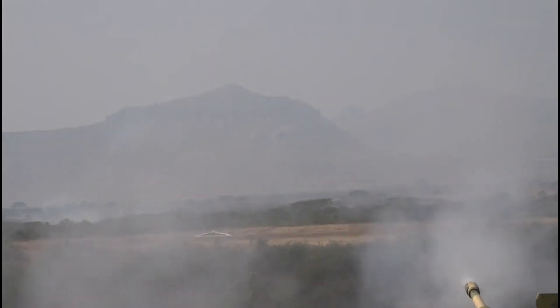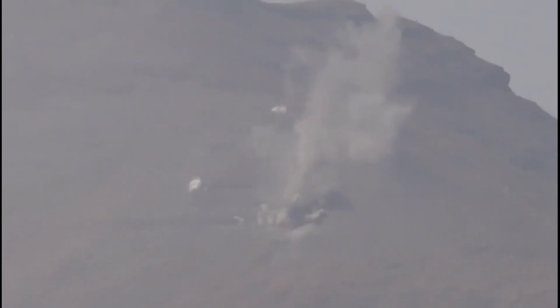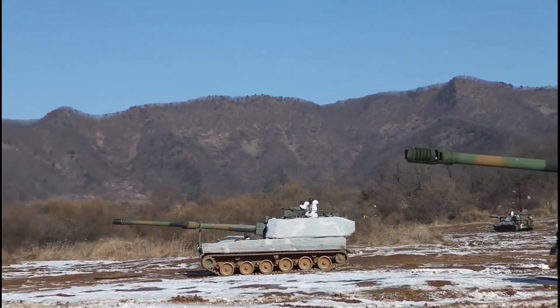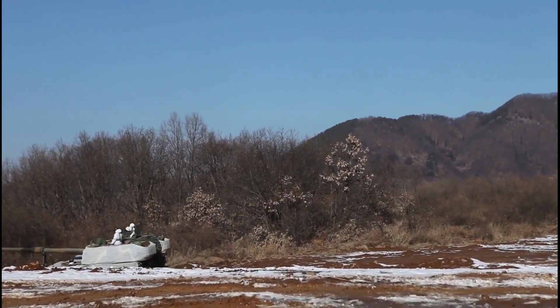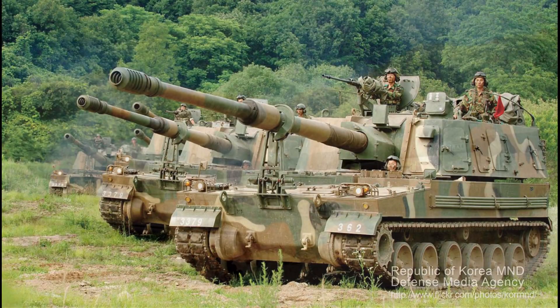The hydropneumatic suspension system provides high ground clearance and mobility across different terrains. The 50-ton vehicle has a maximum speed of 67 km/h and is capable of operating in various terrain conditions including desert, snow, jungle, and mountains.